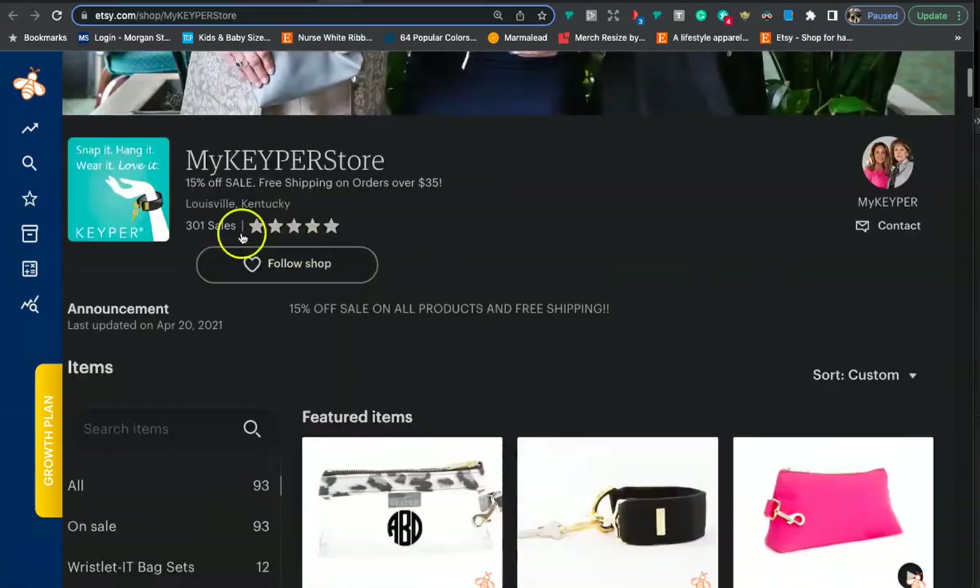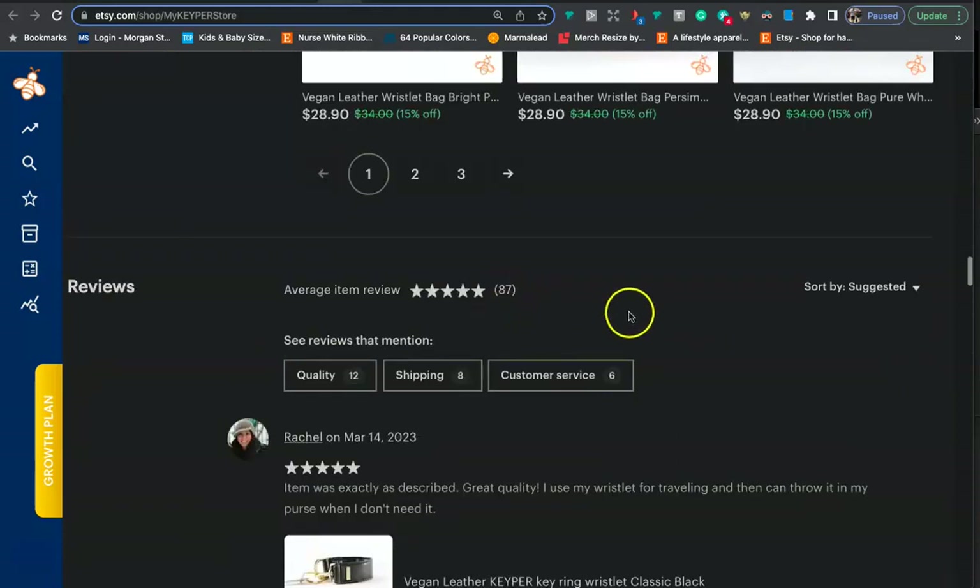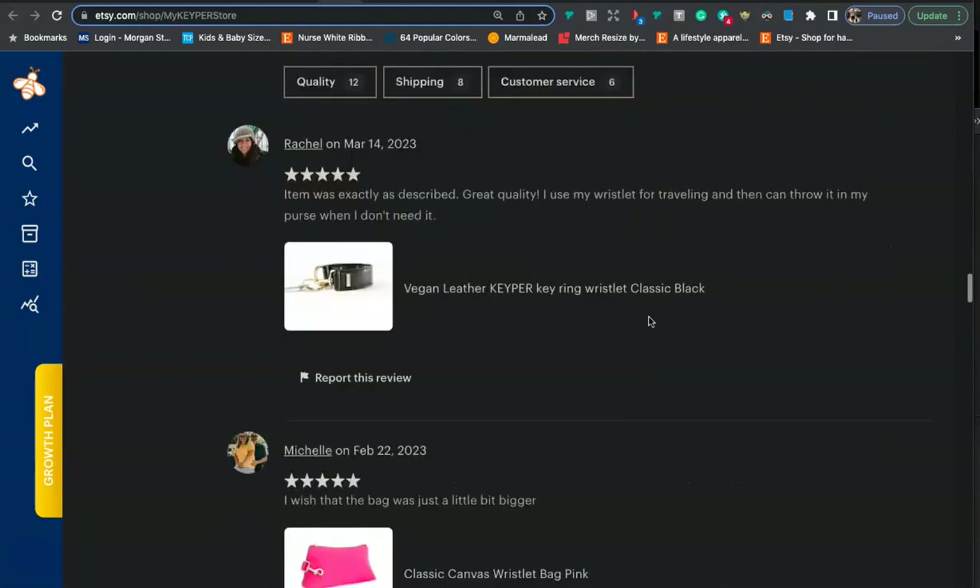You have 301 sales — good job, congratulations. And you have 87 reviews — good job again. Towards the end of the critique I'm going to show you how I get really long paragraph five-star reviews with photos.